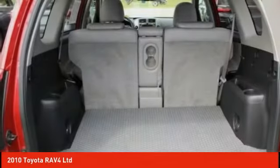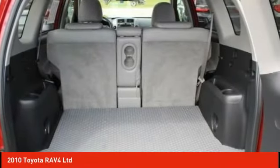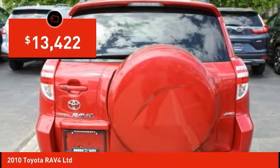This highly evolved, well-packaged crossover SUV lets you have it all and is priced below $15,000.